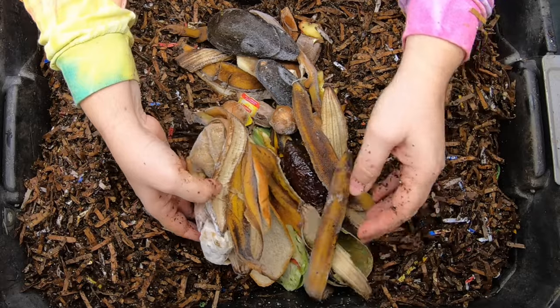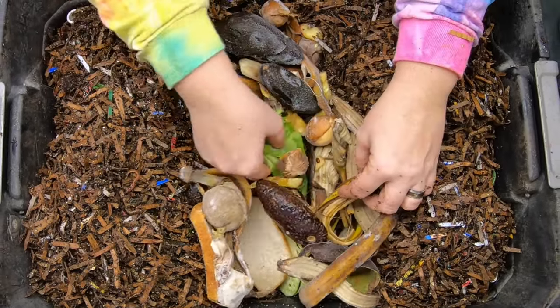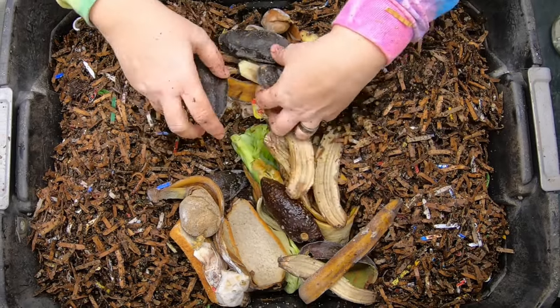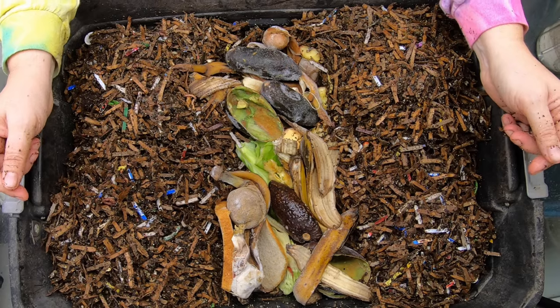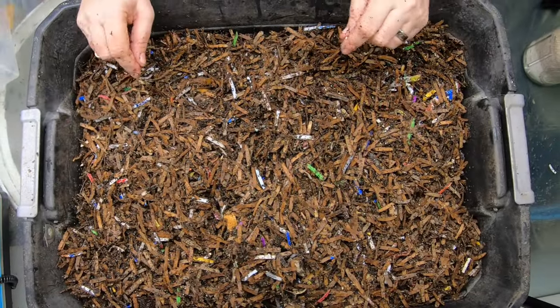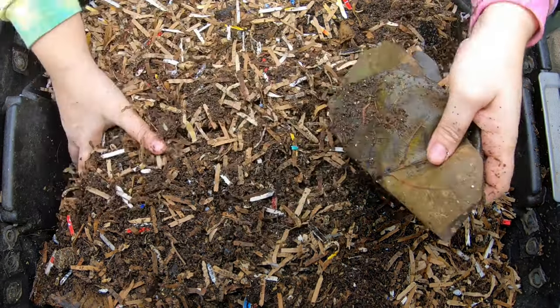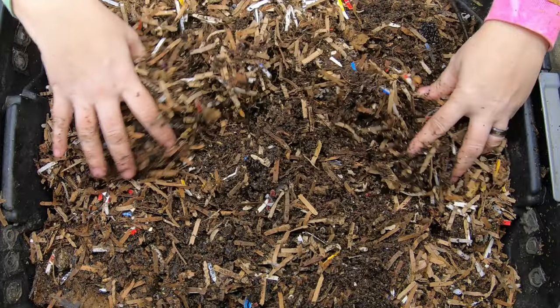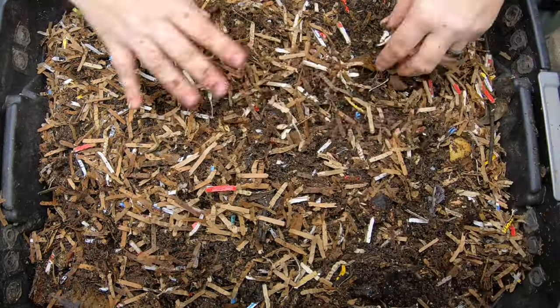Today they're going to get avocado, bread, tea bags, bananas, and a little more cabbage. This should keep them for another couple of weeks — I think that's a pretty good feeding for them. I'm going to lightly cover that up and put the top of the bin on. I don't want to feed up here today because I think I have another mouse in the basement. I don't know where they come from or how they get in, but here they are.